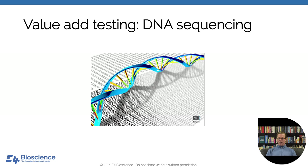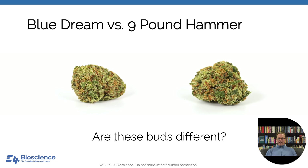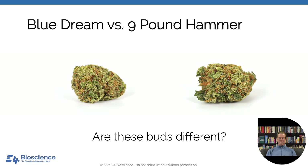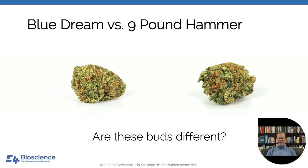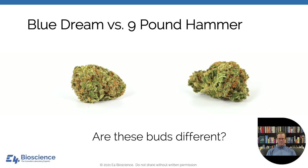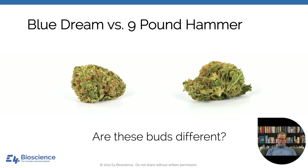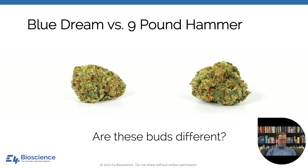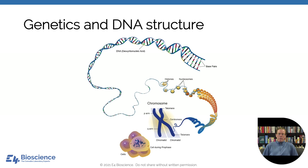Let's move into value-add testing. The example I want to look at is DNA sequencing. I've got a Blue Dream and a Nine Pound Hammer bud here. Are they different? I'm not a cultivator, but they look pretty similar to me — yet they are absolutely marketed differently. Before we can answer whether they're the same or different, we need a short three-slide background on genetics and biology.